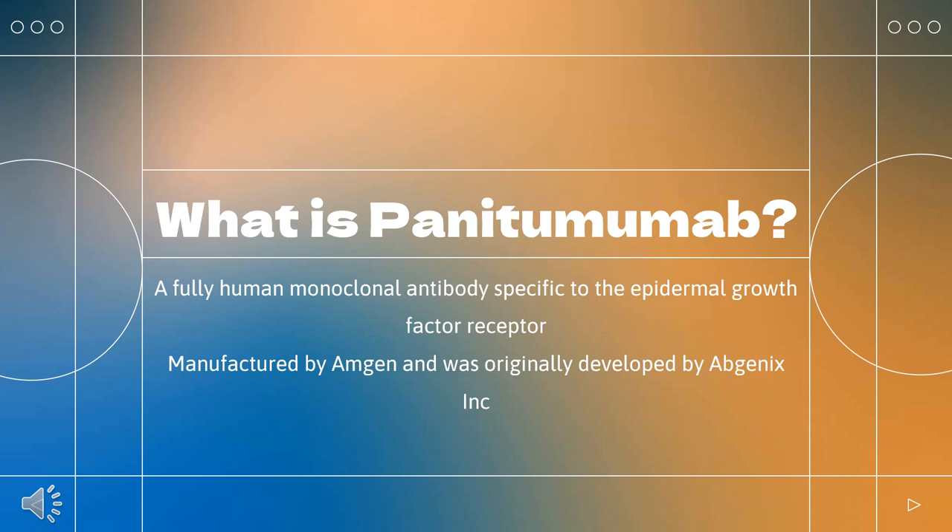Panatumumab is manufactured by Amgen and was originally developed by Abgenix, Inc. In 2014, Amgen and Illumina entered into an agreement to develop a companion diagnostic to accompany panatumumab.